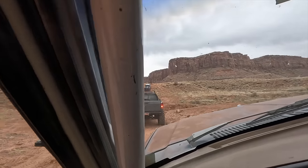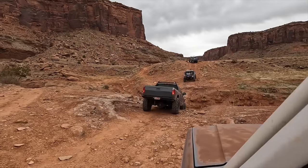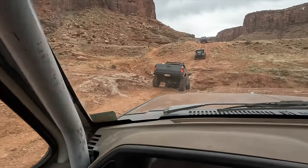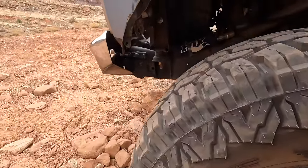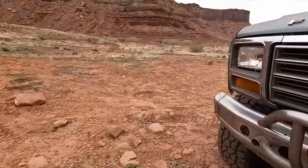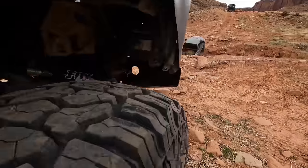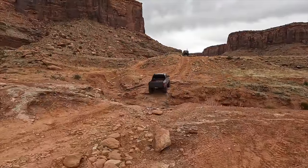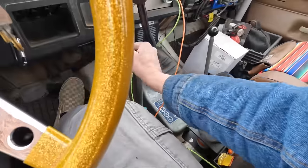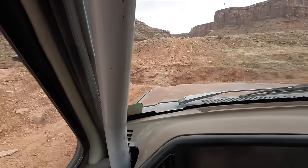We're coming into the first kind of obstacle on the King Creek Trail. It's time to lock the hubs. Oh, that's not good — he's just testing out his rear bumper. Go ahead and throw it in low range and see how the old truck will do.